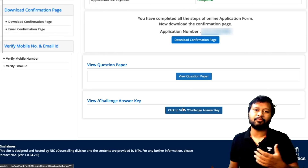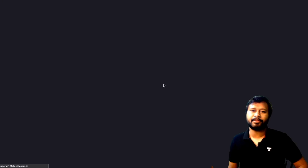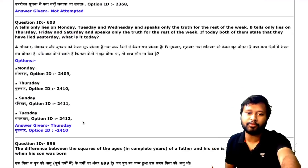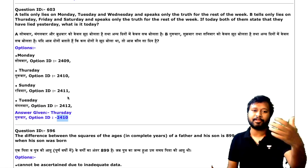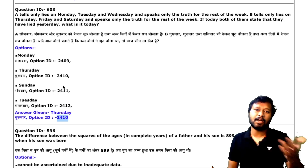If you click 'View/Challenge Answer Key' you can see and challenge the answer key. Let's see the question paper first. Once you click 'View Question Paper,' this PDF opens up showing your question ID, the question, the options, the option ID, and whether you attempted that question or not. For example, question number 603 shows the question, the options, the option ID, and my selected answer — Thursday — with option ID 2401.